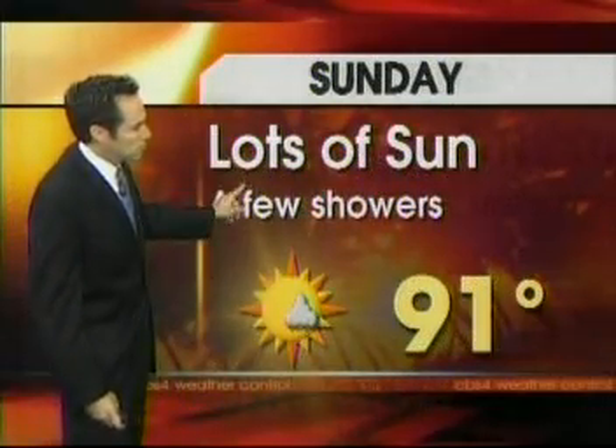Your Sunday forecast: lots of sun, a few showers with a high of 91. That's the weather. Thanks for joining us. We'll see you back here at 11 for CBS4 News tonight. It's time now for the CBS Evening News with John Roberts in tonight for Bob Schieffer. Good night.